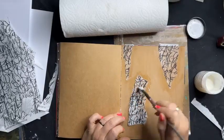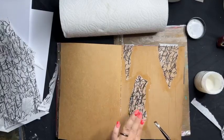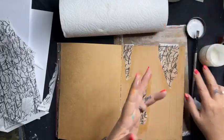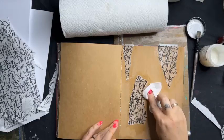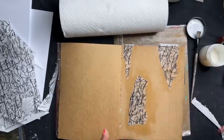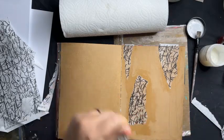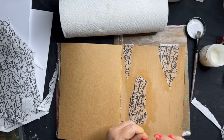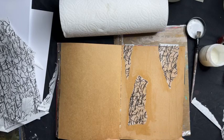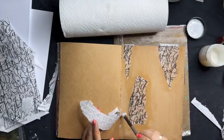For those who haven't seen an art journal before: what is it all about? For me — and it's different for everyone — it's about creating interest on a page. It's a book where I can create without judgment, create without having to show anyone, try out different techniques, experiment, and try something new.